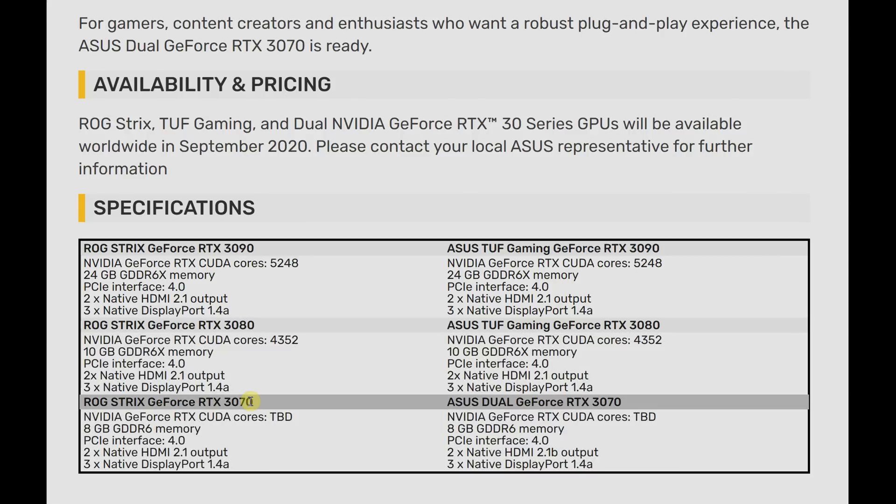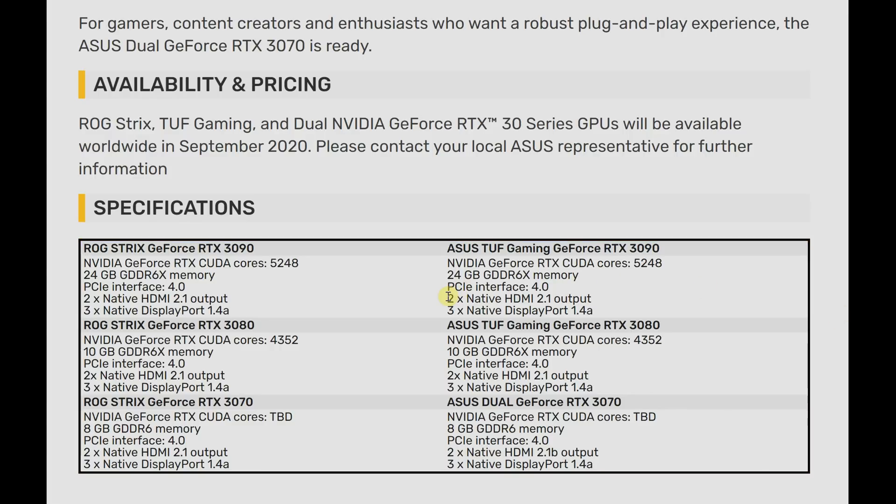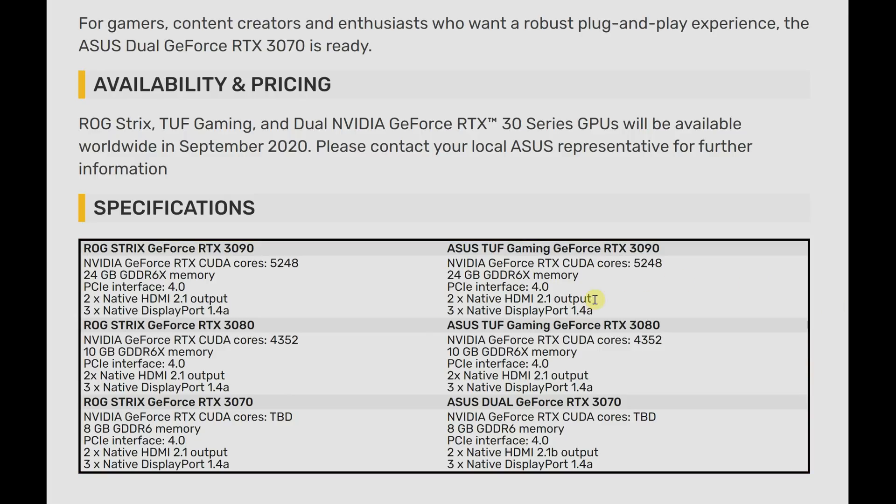Under the specification list, you can see that these cards from Asus will have two HDMI 2.1 outputs in conjunction with three DisplayPorts as well. So from the point of view of 4K at 120Hz, that's extremely good news, because I know some of you have bought the LG C9, the LG C10 or CX, or the Samsung Q90T and Q95T in the hope of getting more HDMI 2.1 sources.